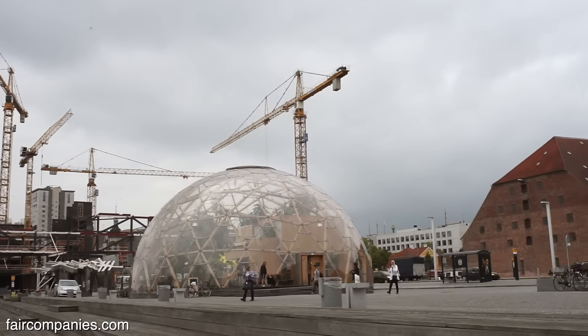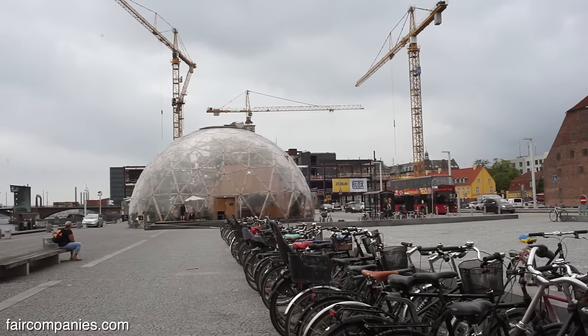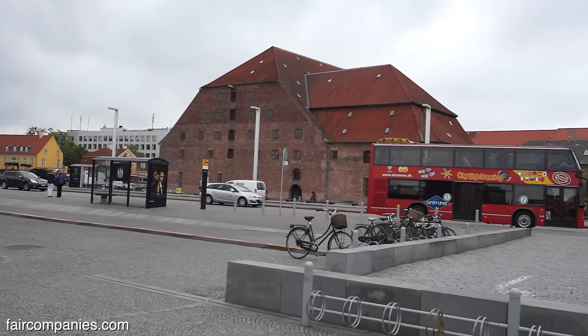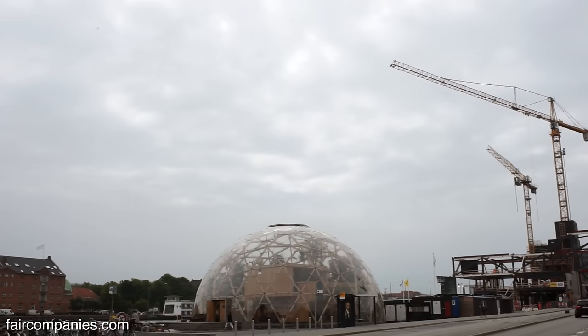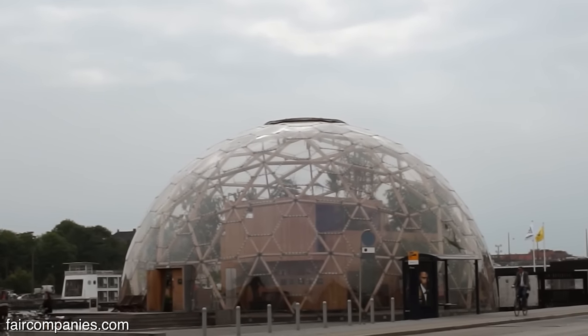Right now we are actually in the center of Copenhagen on a place called St. Kierkegaard's place, which is the third biggest empty space in Copenhagen city. The building behind me is called the Dome of Visions. Dome of Visions is an experiment.